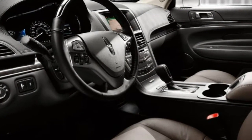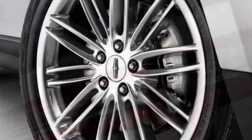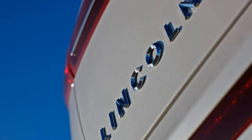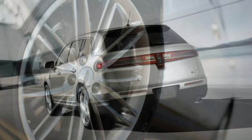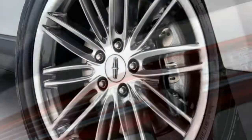The luxury-oriented MKT is further hampered by its sloping roofline that reduces cargo space and third-row headroom compared to the boxier Flex. If paying for a three-row luxury crossover SUV, you'll likely be happier with just about any of the MKT's rivals. Even some non-luxury designs have surpassed it in features and refinement.